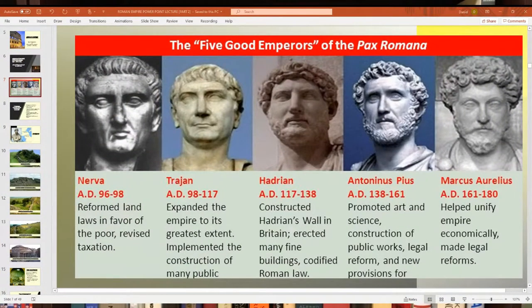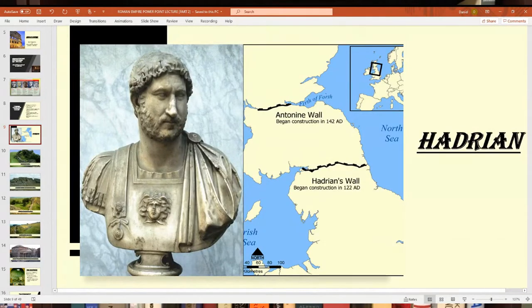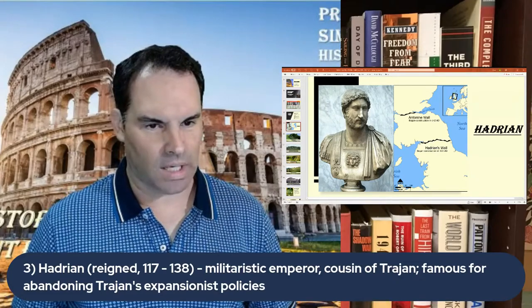Hadrian's full name was Publius Aelius Hadrianus, but everybody called him Hadrian. Like Emperor Trajan, he was of Spanish origin and was mostly a Roman general — in fact, a cousin of Trajan. He had been chosen as Trajan's successor, as we discussed with the adoptive emperors. Hadrian reigned from 117 to 138, a pretty long time in power. He was very militaristic, like Trajan, but he largely abandoned Trajan's expansionist policies. Where Trajan focused on expanding the empire mostly eastward, Hadrian moved toward creating more defensive fortifications and borders to protect the empire rather than expanding it further.